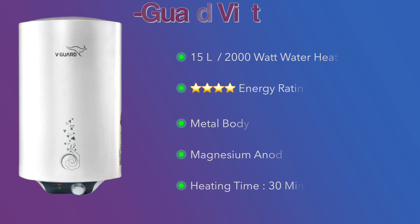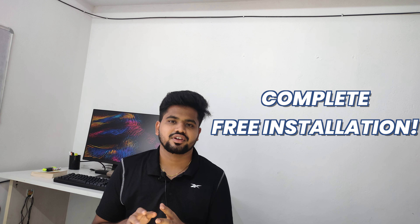The current price of the Havells Monza is ₹8,500. You can find the best buy link in the description.